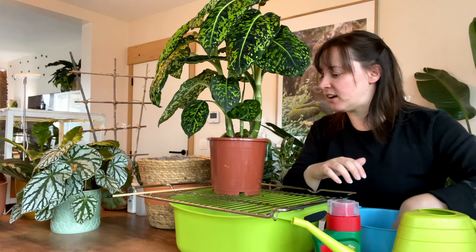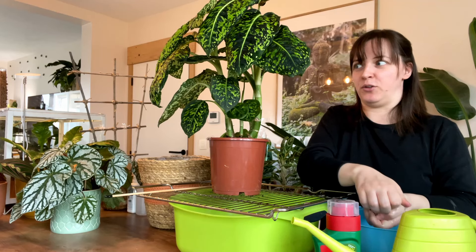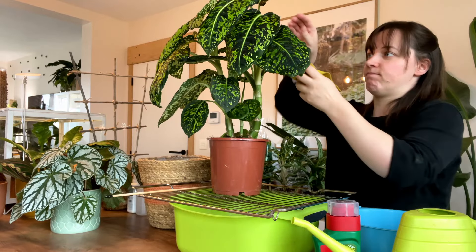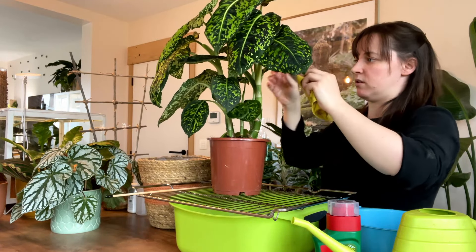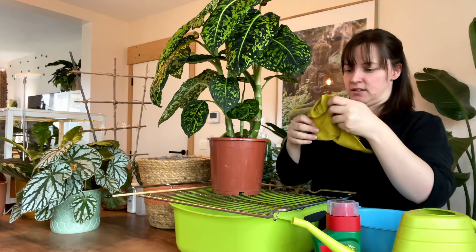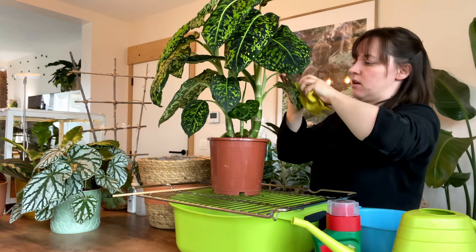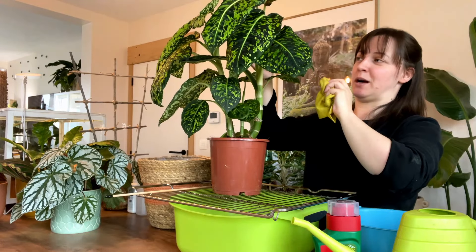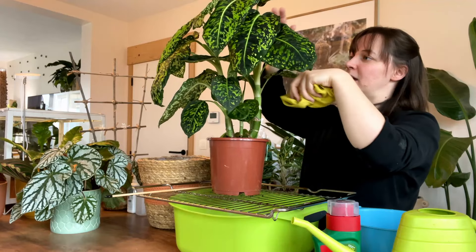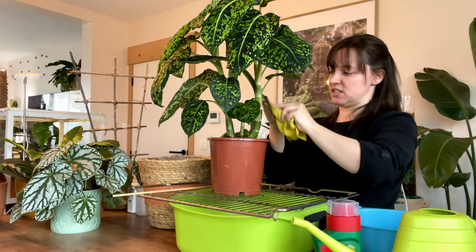I'm so paranoid now. And honestly, I'm also kind of paranoid about the new plants that I buy because I do not have the room to quarantine them. Maybe when we renovate our attic, I do want to make that into a plant haven, but maybe I should use that for quarantining plants.